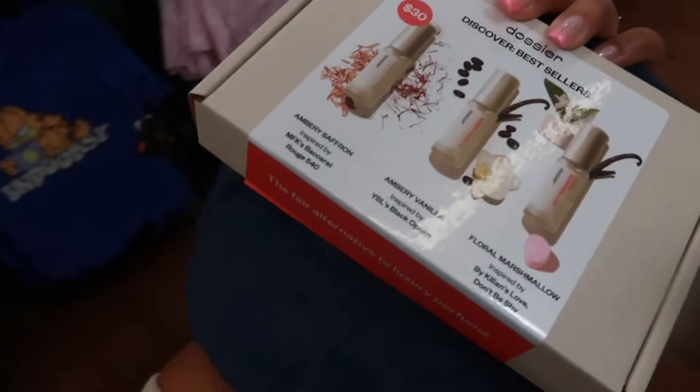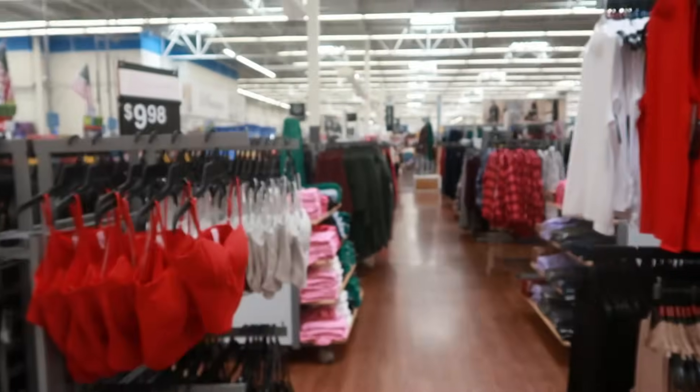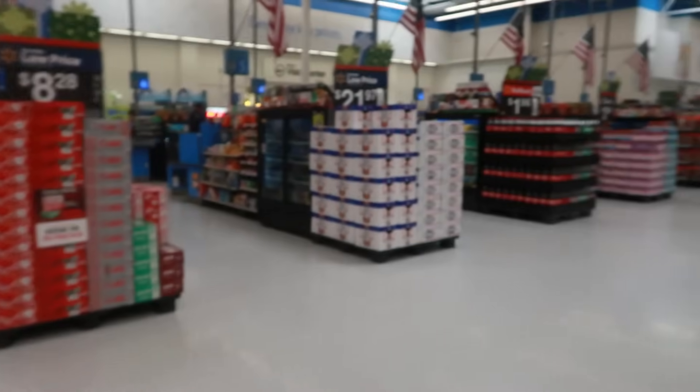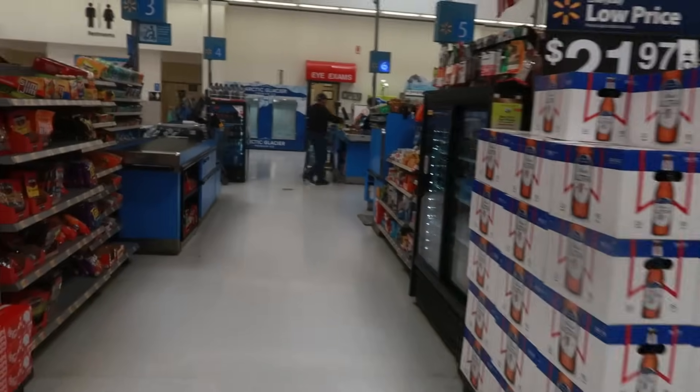And I'm grabbing this one right here — the Dossier with the Floral Marshmallow set. I think my daughter will like this and this will be part of one of her little stocking stuffers. So that is what I'm getting — all four of these items. Thank you guys for coming with me to this Walmart. Let me find a line and I'll see you all real soon in my next video. Okay, bye you guys!